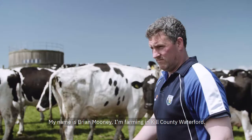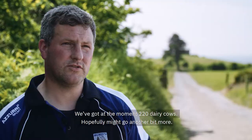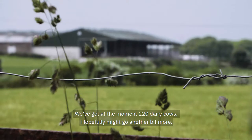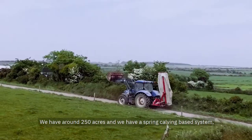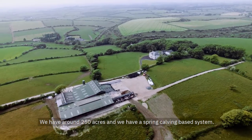My name is Brian Mooney. I'm farming in County Waterford. We've got, at the moment, 220 dairy cows — hopefully it might go a bit more. We have around 250 acres and we have a spring calving based system.